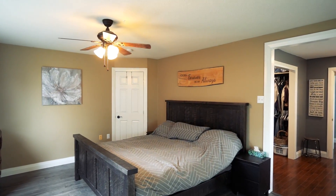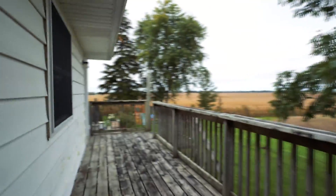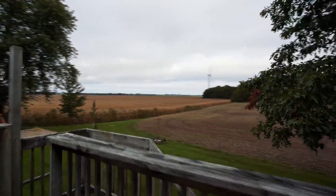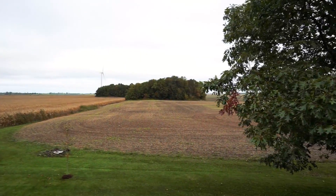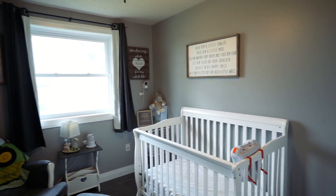The upper level has a huge primary bedroom with walk-in closet and walk-out doors to the upper tier balcony. There are two additional bedrooms plus a full bath on the upper level.